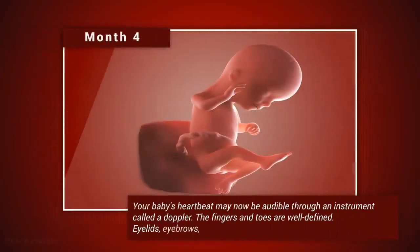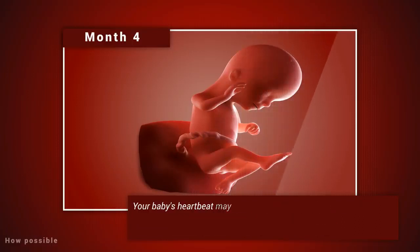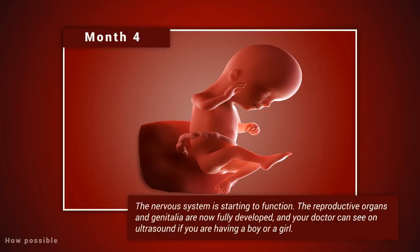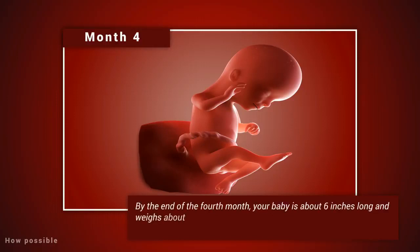Month four: your baby's heartbeat may now be audible through an instrument called a Doppler. The fingers and toes are well-defined; eyelids, eyebrows, eyelashes, nails, and hair are formed. Teeth and bones become denser. Your baby can even suck his or her thumb, yawn, stretch, and make faces. The nervous system is starting to function. The reproductive organs and genitalia are now fully developed, and your doctor can see on ultrasound if you're having a boy or a girl. By the end of the fourth month, your baby is about six inches long and weighs about four ounces.